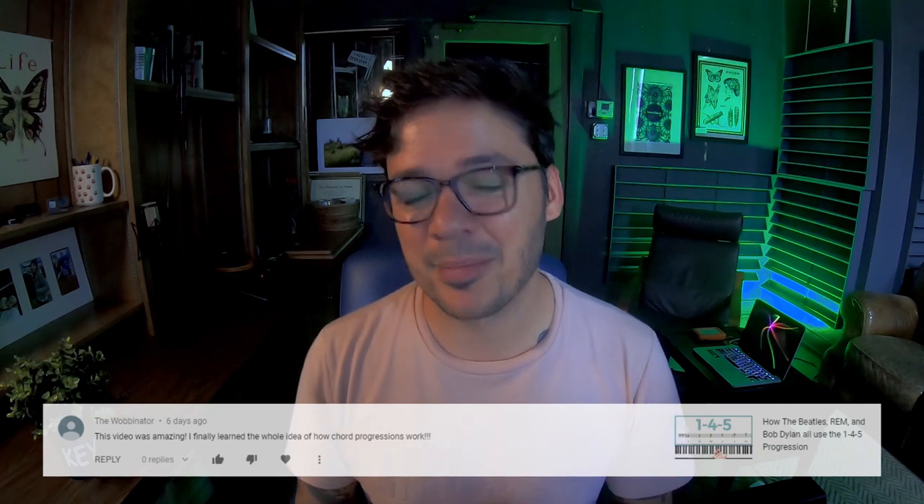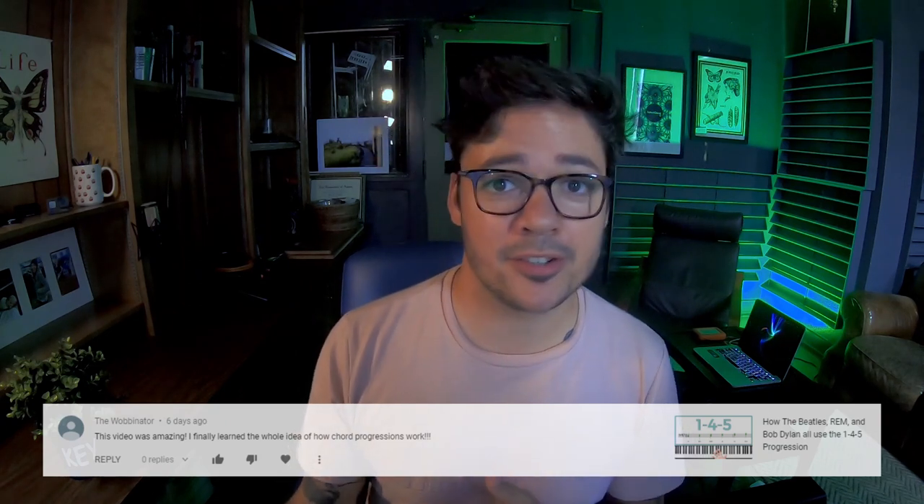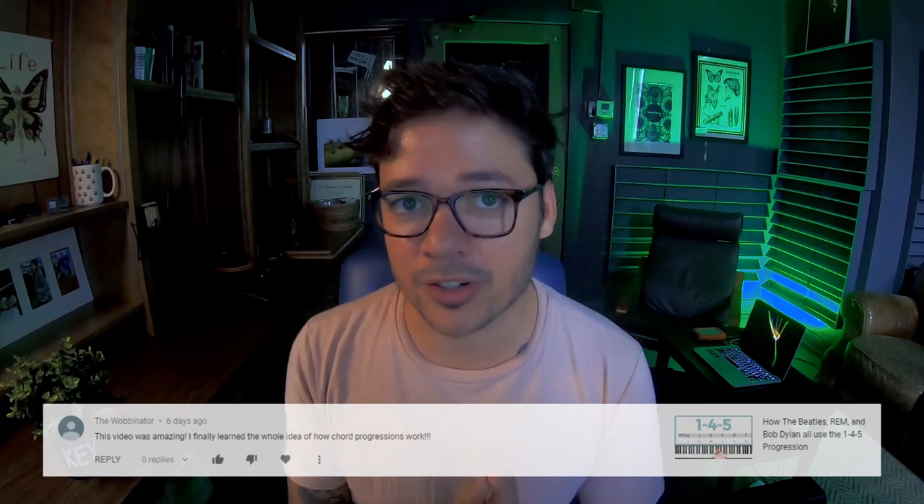We have a comment from The Wobbinator on my video Popular Music Deconstructed: The 1-4-5 Progression. The Wobbinator says, 'This video was amazing. I finally learned the whole idea of how chord progressions work.' Thank you for writing in, Wobbinator. I always love when you guys have revelations from my tutorials. Keep watching and keep writing in — I appreciate it.